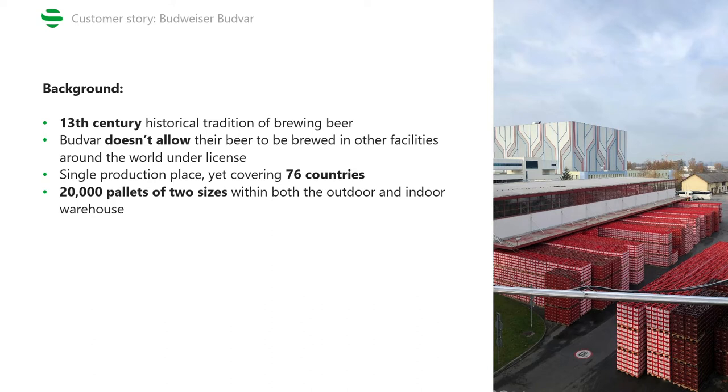Budweiser Budvar is a very well-known brewery. What makes it different from other global brands is their truly unique approach to beer brewing. The Budvar beer is produced only in the brewery headquarters, and the brewery doesn't allow their beer to be produced anywhere else in the world under the same license, in order to preserve the original quality and taste of the product. Yet the company serves 76 markets in different countries all around the world, which means that there are around 20,000 pallets at their facility at any given time.